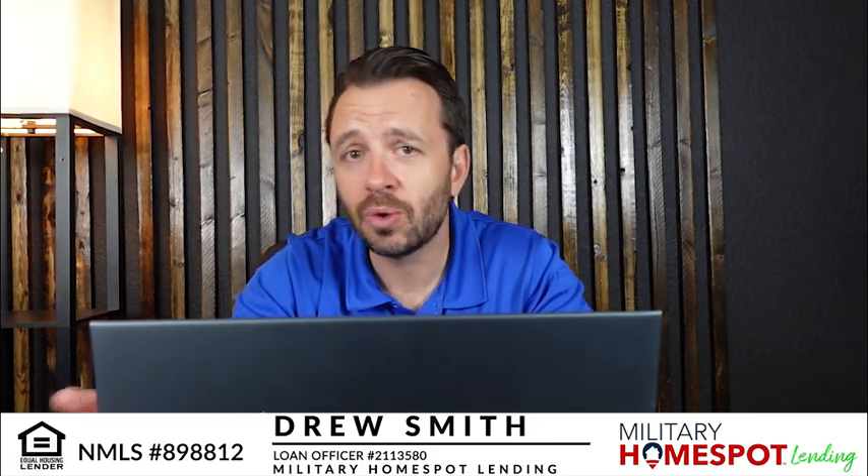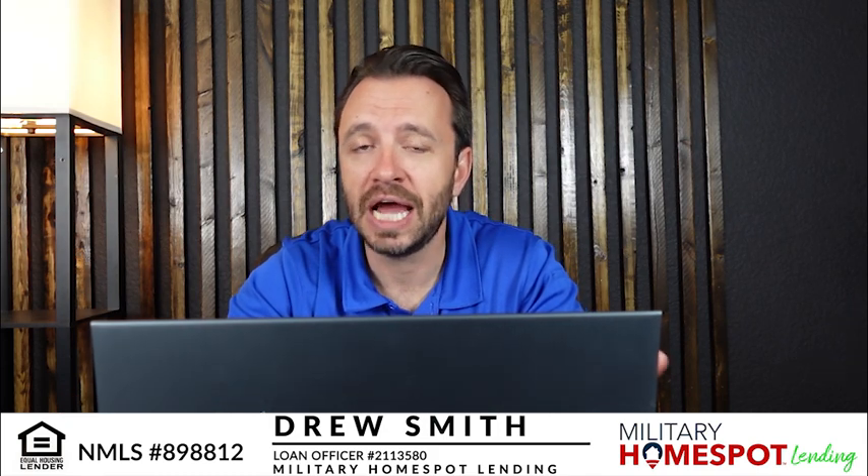Depending on the new home that you want to buy or build, you might qualify for both payments at the same time, in which case you can just stay in that home while the new home is being built or while you're shopping for the new one and not worry about what you need to do in that scenario.